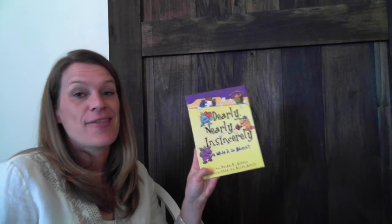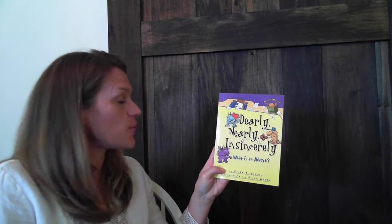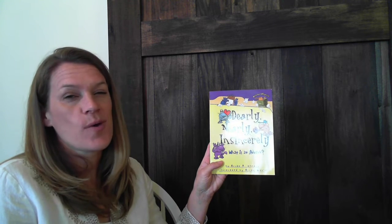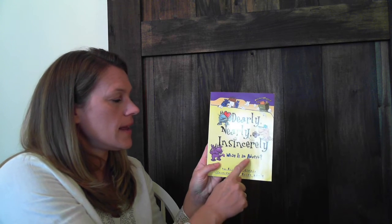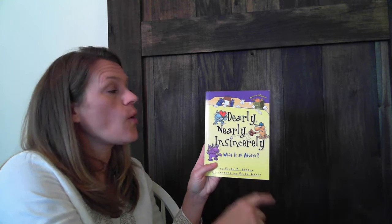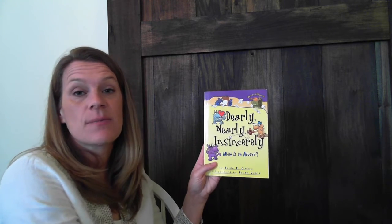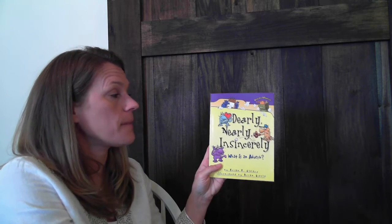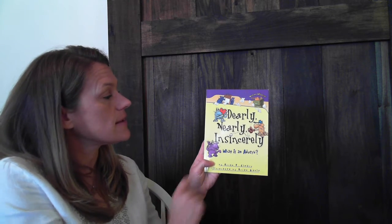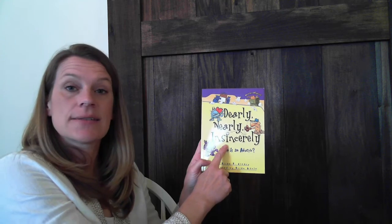Hello, first graders. Today I'm going to read another one of our parts of speech books, and this one is going to share a little bit more about adverbs. So that was something that we talked about quite a long time ago. Do you remember what an adverb is? There's a hint — it adds to the verb. So it tells us how we might have done something, when we might have done something, or even where we might have done something. It just adds a little bit more to our verb. So the title is Dearly, Nearly, and Sincerely.